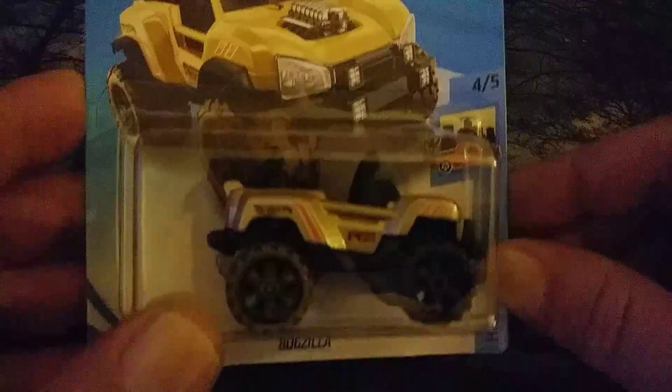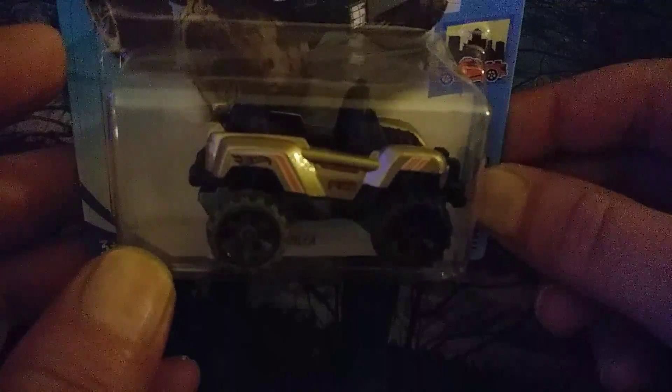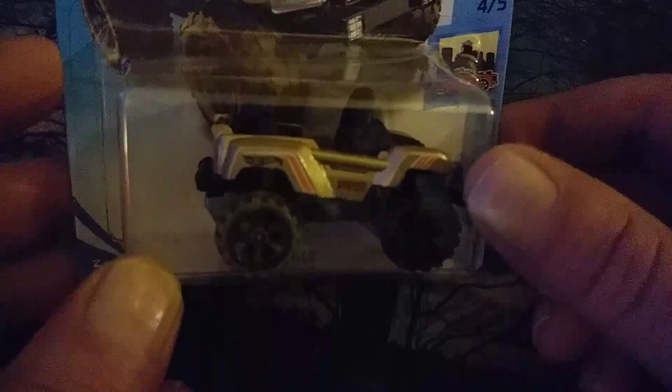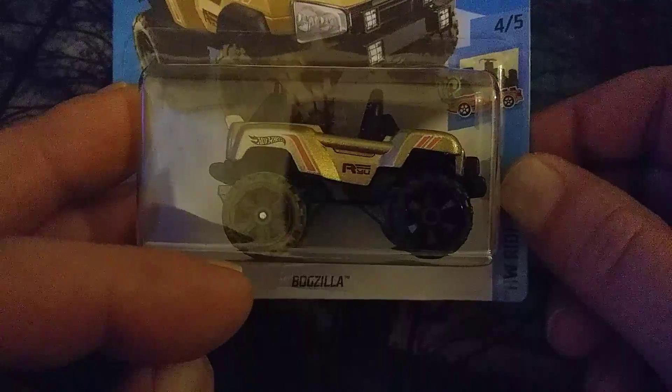The first one is a 2017 — they call this one the Bogzilla. It has a really nice look to it, kind of like a power wheels the way the design looks, but really cool. It has a goldish brown color. It has a really nice design and I do like the way the tires look on it. Even though it says 2017, I've seen a different color for a different year, so they've been making it, and it's a really cool one.